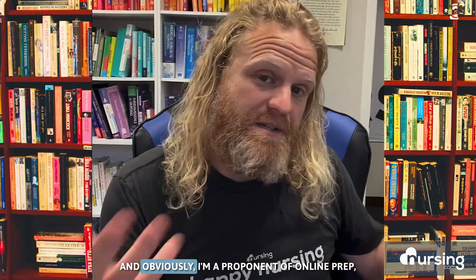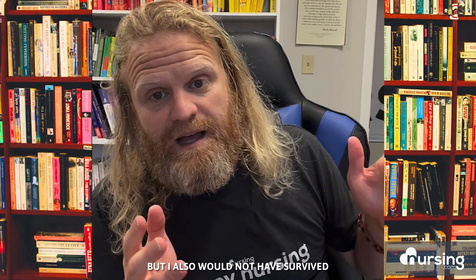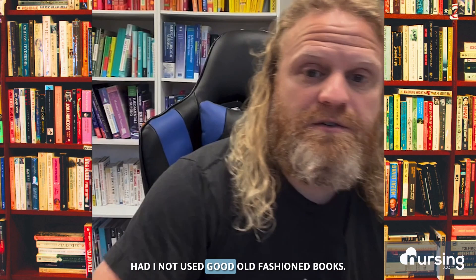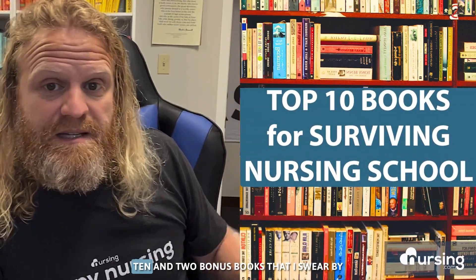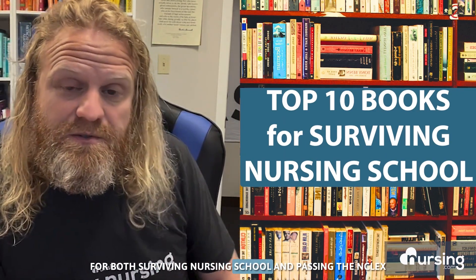When it comes to surviving nursing school and passing the NCLEX, it can be incredibly overwhelming finding resources and tools that work for you. Obviously I'm a proponent of online prep, but I also would not have survived nursing school or passed the NCLEX had I not used good old fashioned books. So in this video, I'm going to show you my top 10 and two bonus books that I swear by for both surviving nursing school and passing the NCLEX.